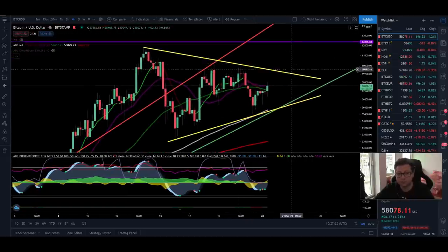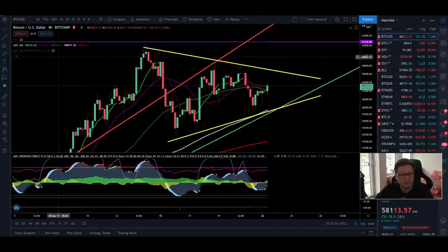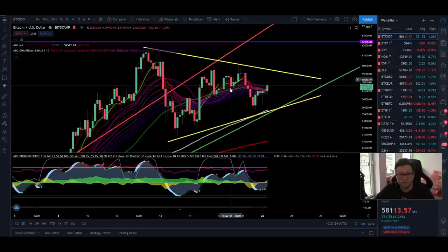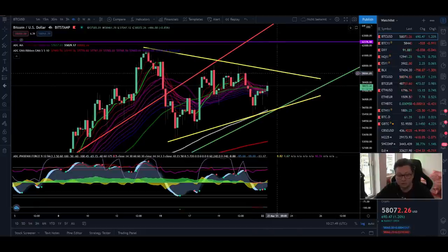First we want to see candles close above the 20 moving average in the lower time frames and also start trading above the EMA ribbons in the four-hour time frame. It looks like Bitcoin could have an initial pump to break this important resistance and then hold it as new support, with continuation to the upside — but we still don't have confirmations yet and still need to be more patient.